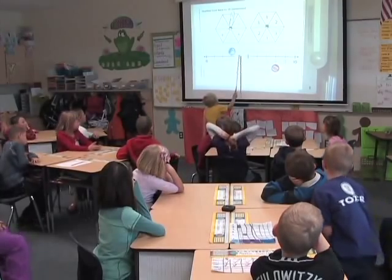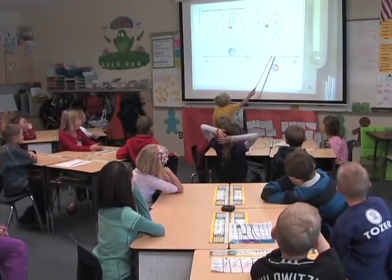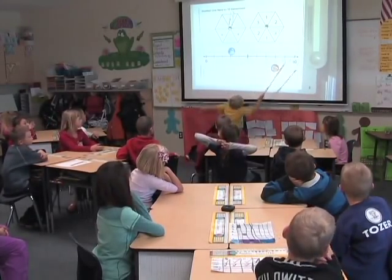I also noticed that some students were counting by the ticks on the line, and some students were counting the spaces, which I thought was very interesting, especially with the zero and the 10 being labeled right under the number line. So I thought that was interesting and something that we'll have to revisit.